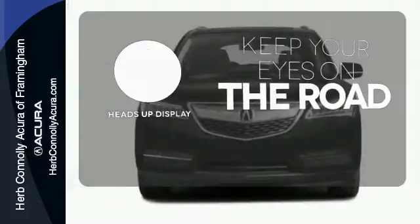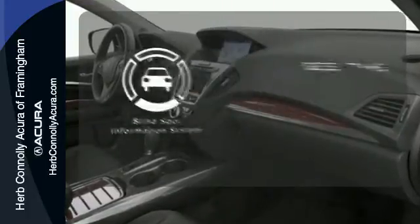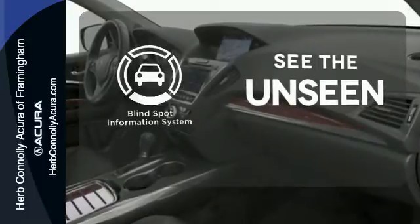You don't have to take your eyes off the road for the information you need with the heads-up display. Negotiating traffic has never been easier thanks to the blind spot indicator.